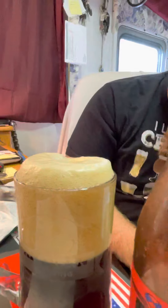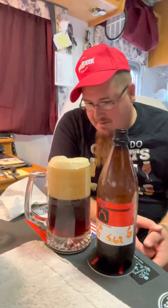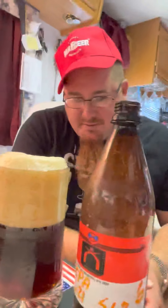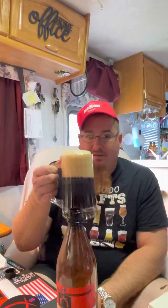That's a beautiful pour — pretty dark for an IPA, but that's probably because it's an extract brew. Two weeks in the fermenter, two weeks in the bottle, as I always do. Of course it'll be better the longer it conditions, but let's give it a shot.